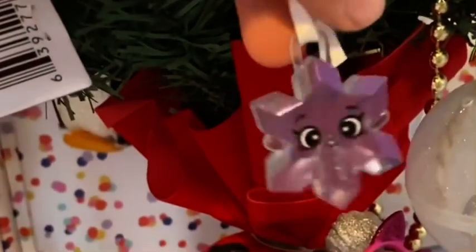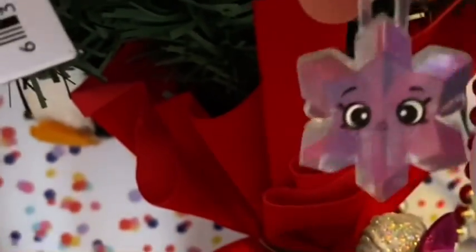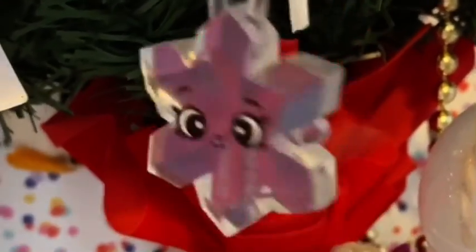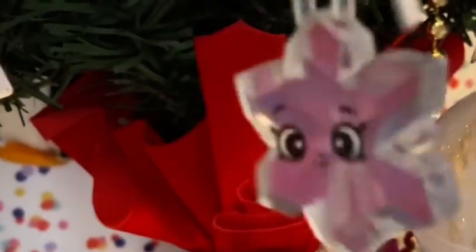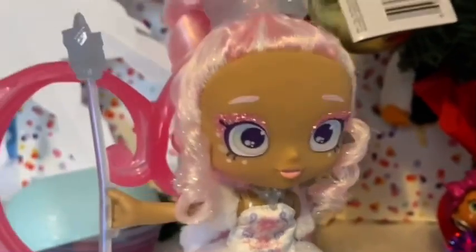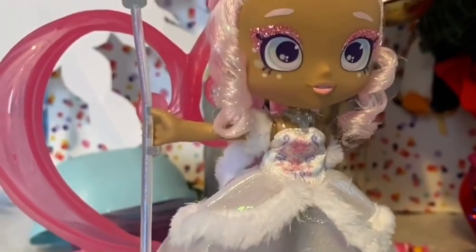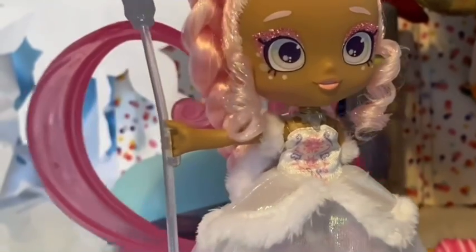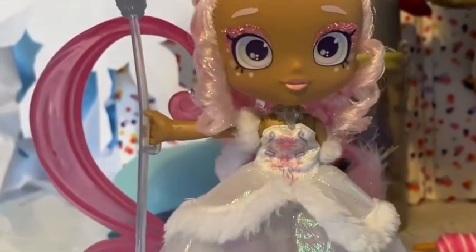Oh Christmas tree, oh Christmas tree, oh where are your branches? Oh my gosh, it's so magical being up here for the very first time in a long time and being on the Christmas tree. This is so awesome — I can see the whole view from here! It looks super duper magical with all of the ornaments on top of the tree. It really is super beautiful with all of the detail on the Christmas tree.